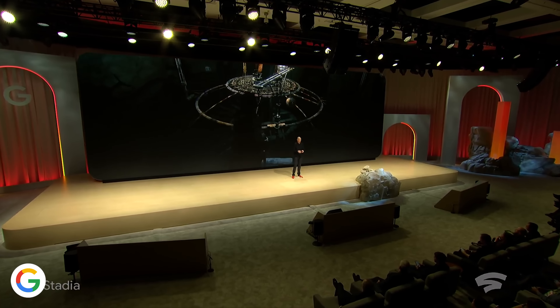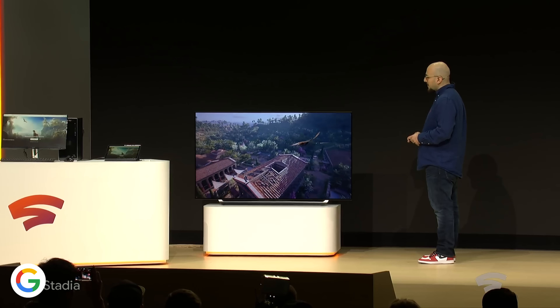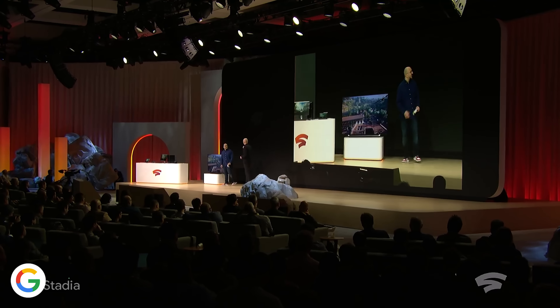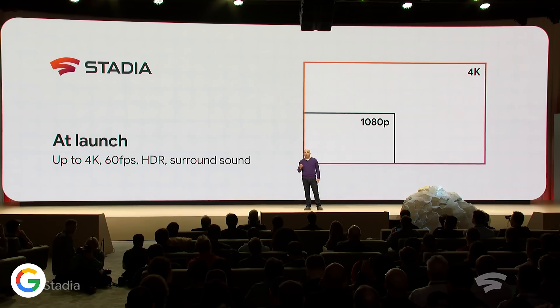There's also Google Stadia — their streaming gaming platform still expected to arrive this year. They talked about it at GDC, promising 4K 60fps HDR gaming with a high-quality internet connection. Maybe we'll get more details about it at Google I/O, though with E3 coming right around the corner, maybe we won't.